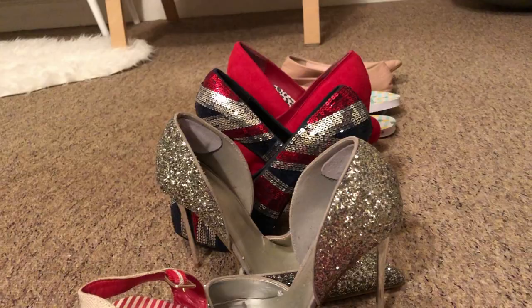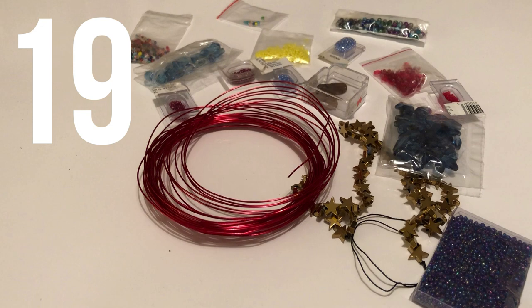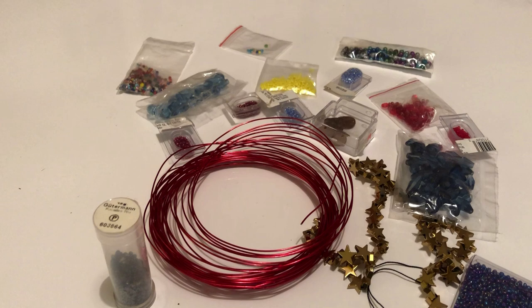On day 19, I had a look through my jewellery making supplies — and I'm not counting every bead individually because that would be thousands — but I found 19 packs of beads and sequins and bits and pieces, and also this length of jewellery wire which I am not going to use anymore.